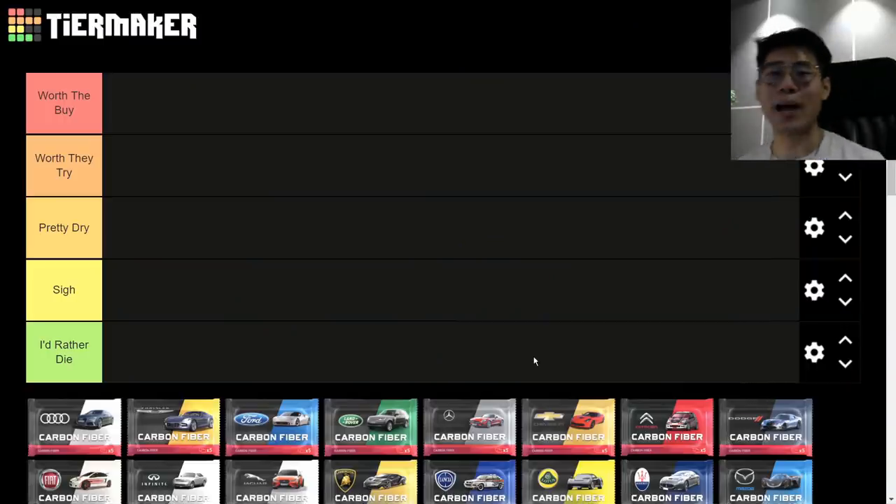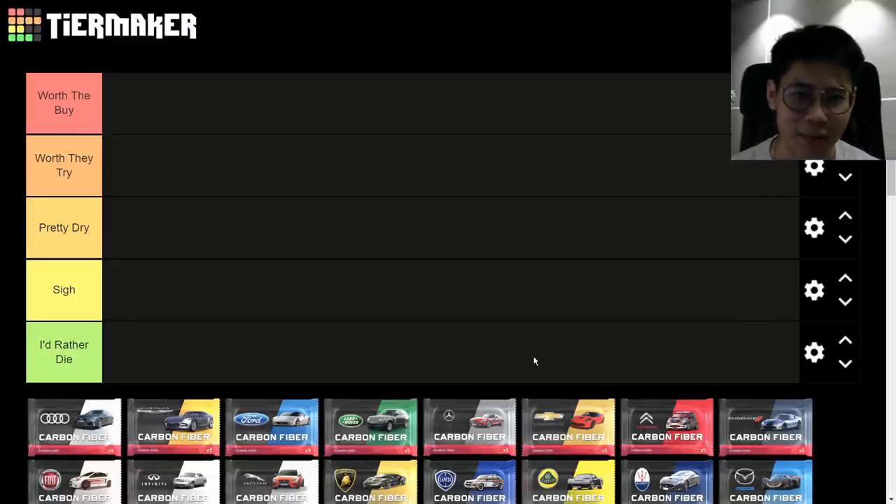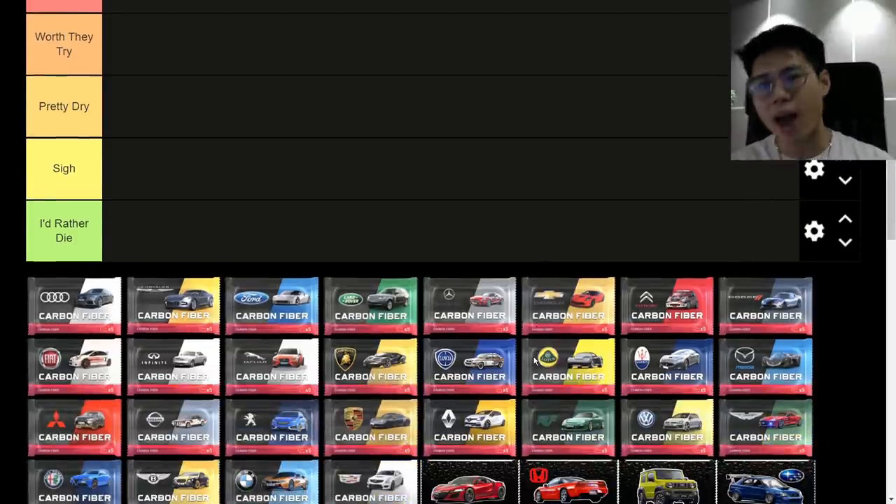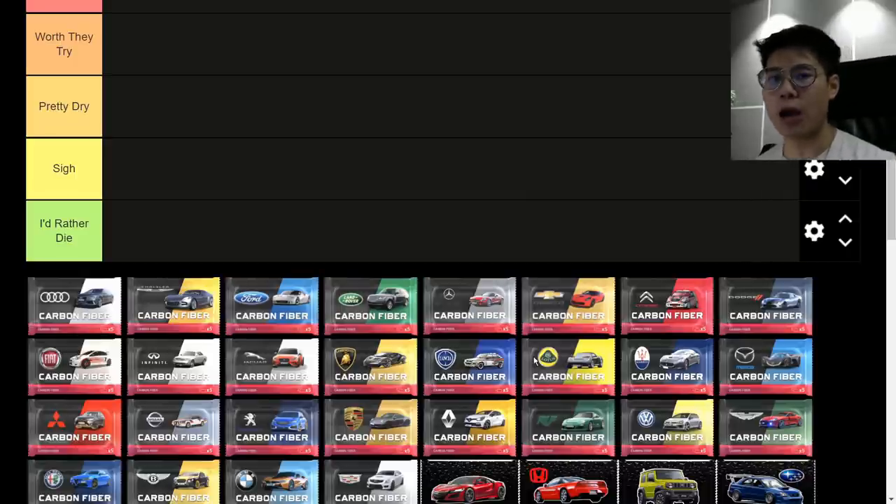Yo guys, what's going on? Blossom is back and welcome back to another episode of Subdrive. We're going to do a little refresher on a video I did earlier in the year, reviewing and ranking every single manufactured carbon fiber that has been released in Top Drives.